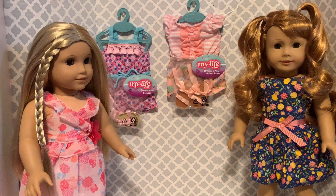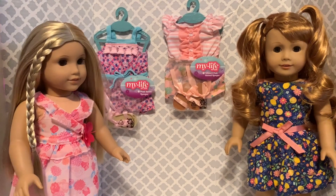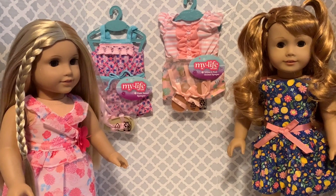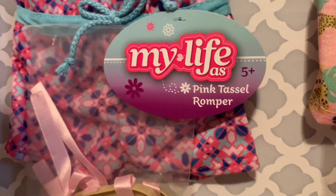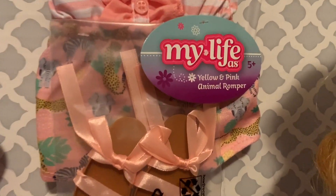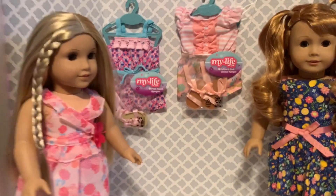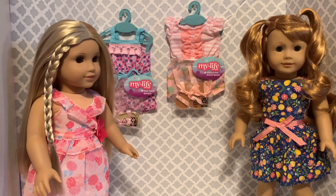Hello and welcome to another episode of Instantly with Isa. Today we are doing a product review of a couple of rompers that we bought recently at Walmart from the My Life As brand. We have Mary Ellen and Julie that are going to model the outfits for us. The first one is the pink tassel romper and the second one is the yellow and pink animal romper. Both come with cute little sandals that tie up, and being that Mary Ellen and Julie are our retro dolls, we felt they would be perfect to do the romper reviews.